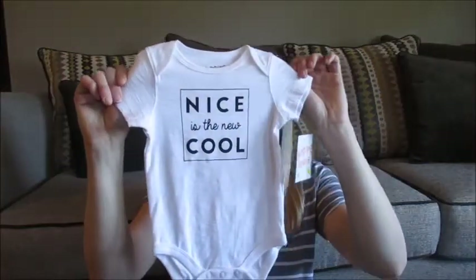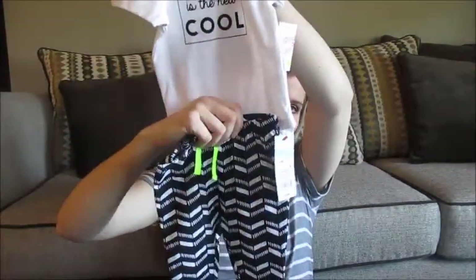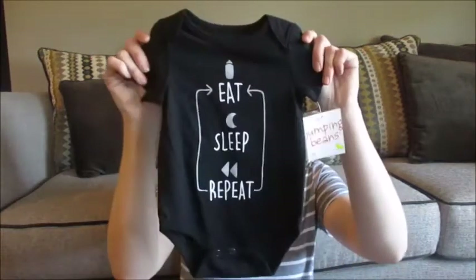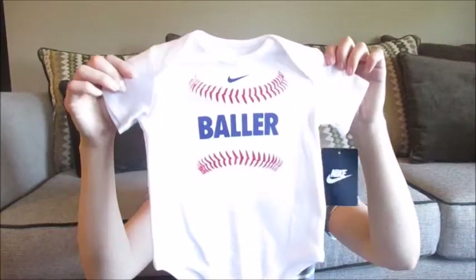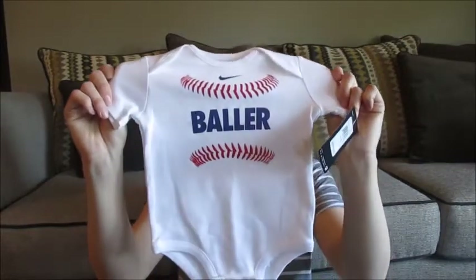These last couple things are just odds and ends from random stores. I got this at Kohl's — it's a Jumping Beans brand and it says 'Nice is the New Cool.' It's just black and white, and I thought these pants would make a cute outfit, so I bought this onesie with these in mind. And then also from Jumping Beans, we got this onesie — also from Kohl's. This is size three to six months, so hopefully it's still somewhat warm when he's in that size.